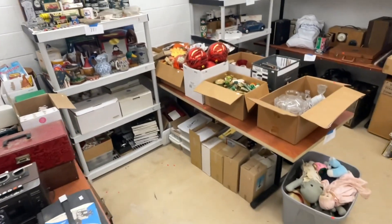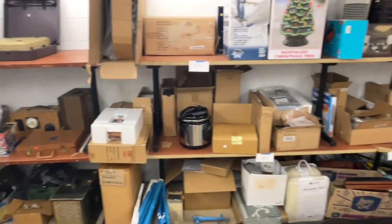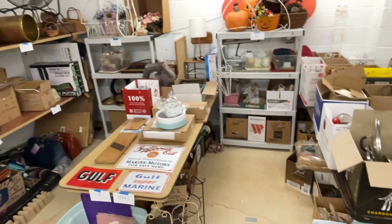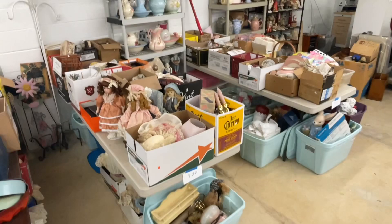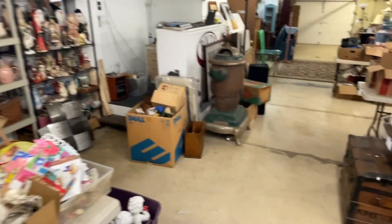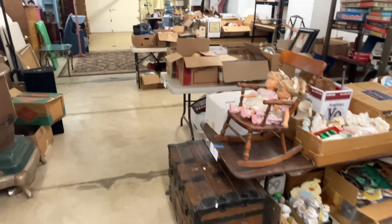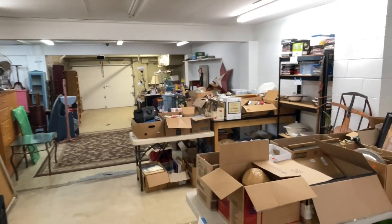Definitely worth checking out — every other week here at Bolts Auction Company we fill this place up and have lots of great options for everyone. Thank you so much for your time, we appreciate you. Feel free to call into the auction company if you have any questions: 717-392-4257. We'll see you next time!